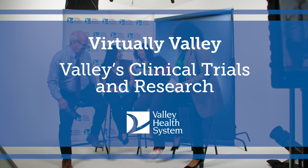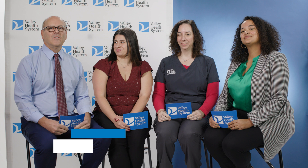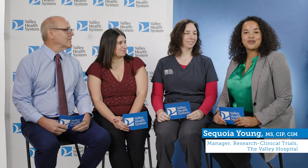Hi Rob. Hello. Made it. I'm Robyn Chichurchia, I am the Oncology Clinical Trial Supervisor. I'm Mark Bako, I'm the Clinical Research Pharmacist at Valley Hospital. I'm Kimberly Michelle, I'm one of the Cardiac Clinical Trial Research Nurses. And I'm Sequoia Young, Manager of Research and Clinical Trials at Valley Hospital.